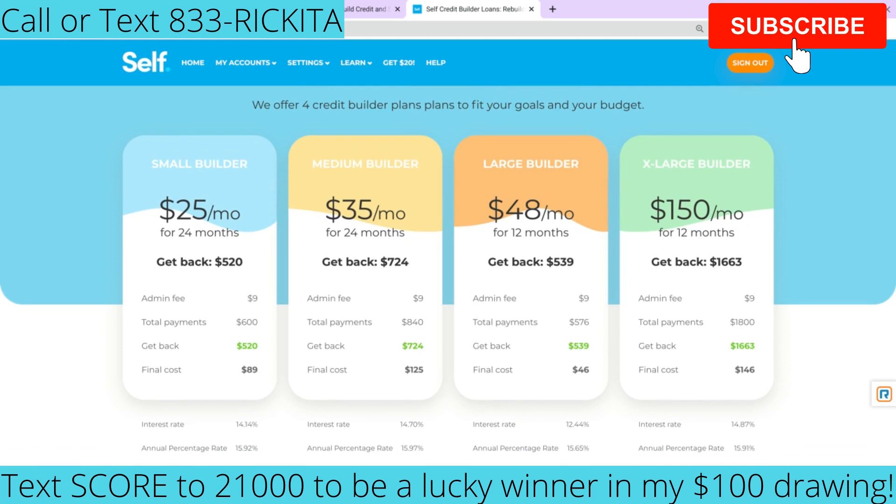A lot of people wonder how I boosted my credit score 155 points. That was just over time of me having this account, plus fixing things in my credit, having other accounts, and just doing different things to your credit. It's going to boost your credit score up over time.